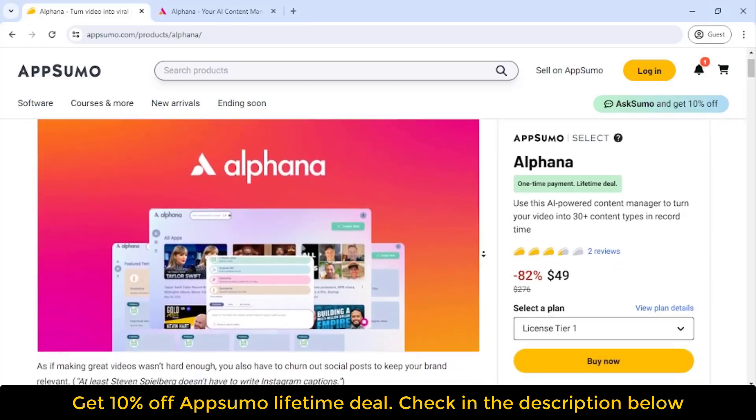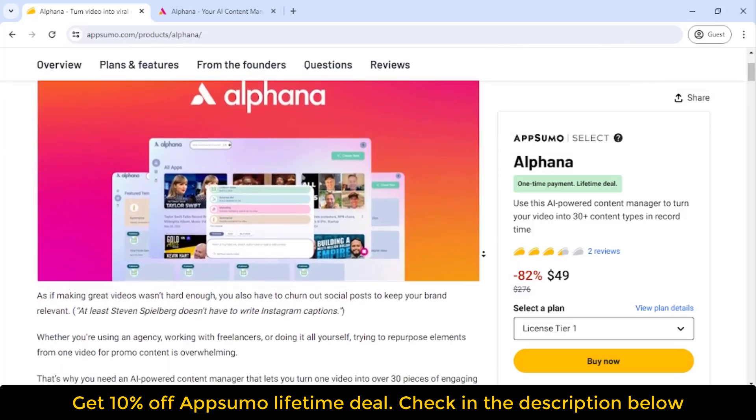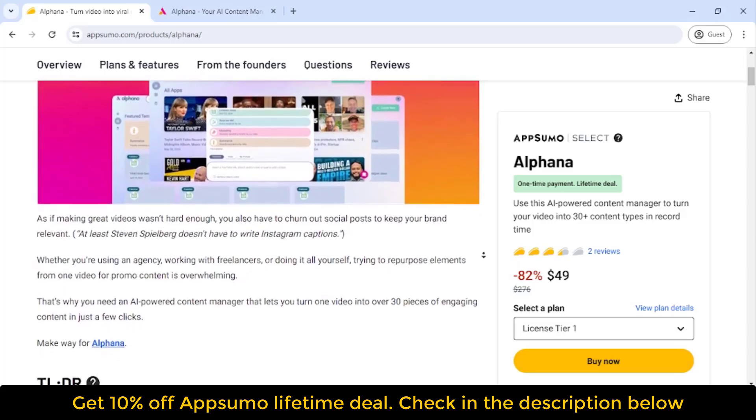What's up guys? Welcome to my another video. It's Dipan from Best Software Deals, the best place to get insane deals on business software. Number 1 Digital Marketplace for Entrepreneurs.